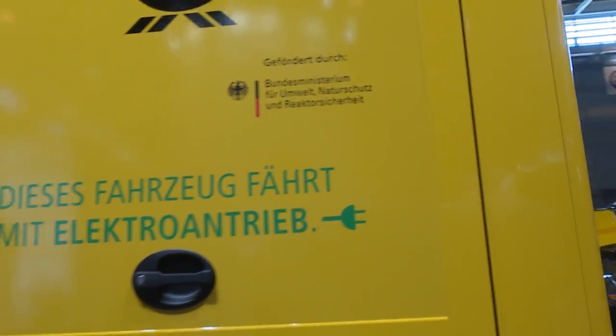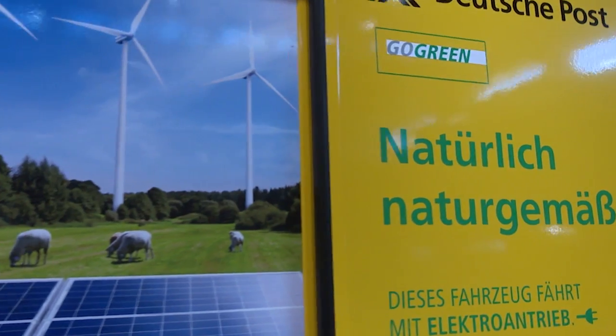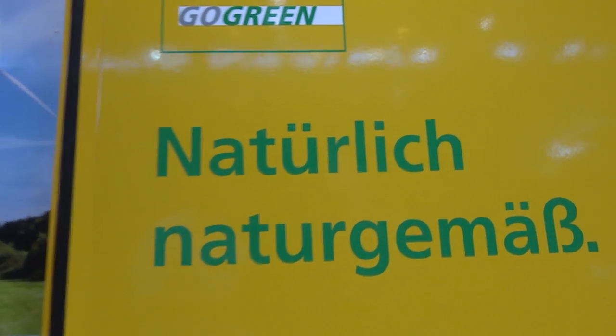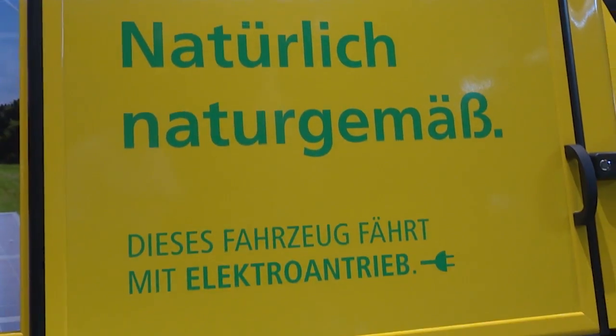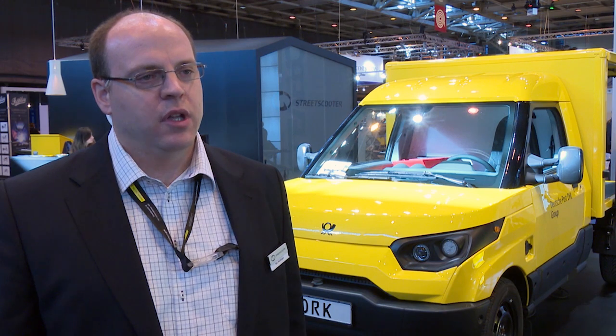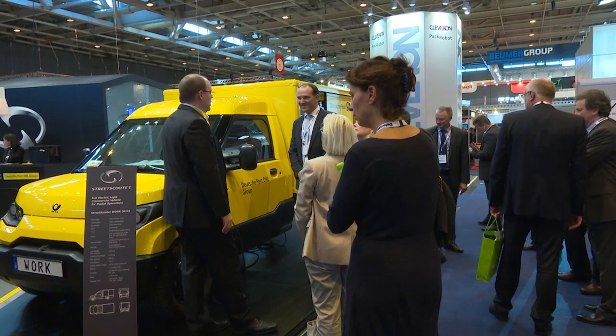We can lower TCO significantly. Repair damage times and costs are reduced up to 50% compared to a conventional vehicle. Service and maintenance costs are lowered in general with an electric vehicle, but with this type of vehicle, with our special body, we are able to really lower the damage cost and downtimes, and that makes it very cost effective even as an electric vehicle these days.